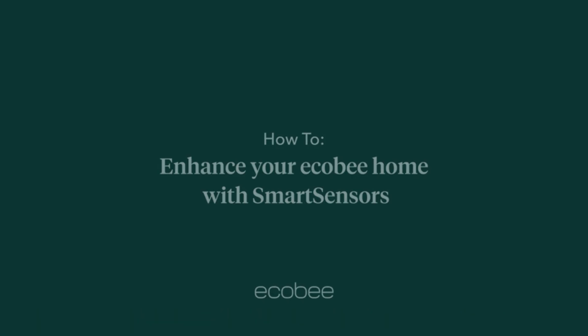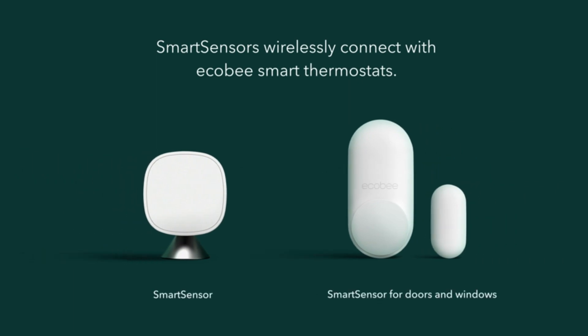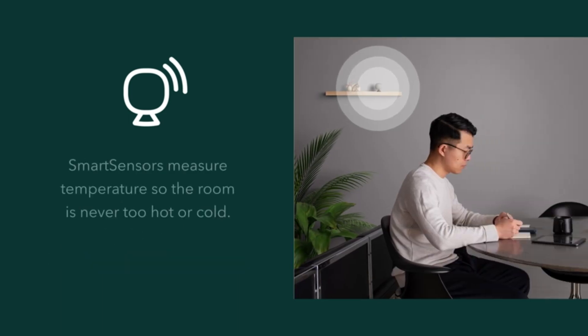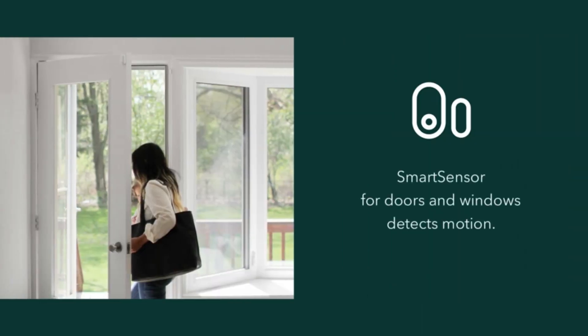Ecobee 3Li Smart Thermostat — a smart choice for comfort and energy savings. If you're in the market for a smart thermostat that elevates your home comfort while also helping to save energy, the Ecobee 3Li Smart Thermostat is an excellent pick with its blend of advanced functionality, easy installation, and user-friendly app.